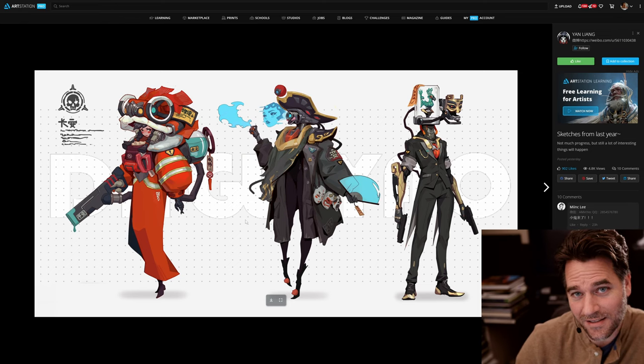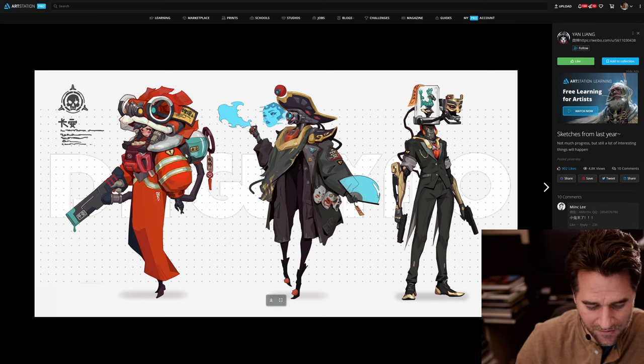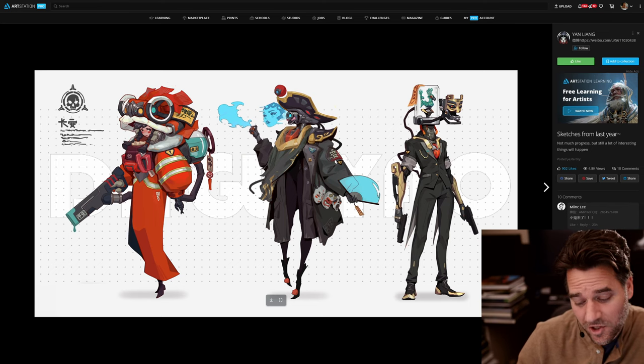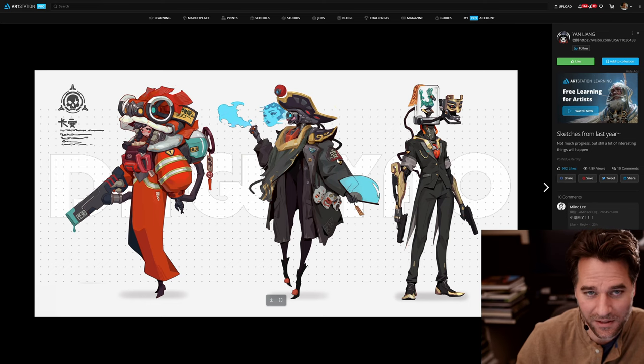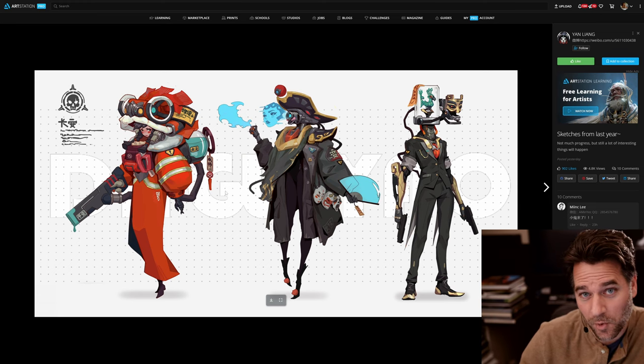The next thing I saw was this quick set of fun character designs by Yan Liang. Just sort of fun — there's a really good sense of balance and different shapes here. They're all kind of interesting, not quite sure exactly what's going on, but there is some logic to it if you really go in and have a closer look. Fun character designs, and it just reminds me how much fun you can have and how creative you can be just drawing simple characters.